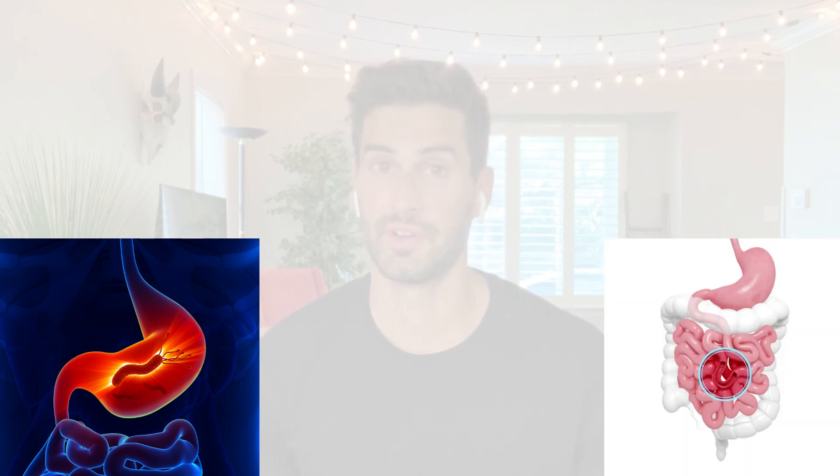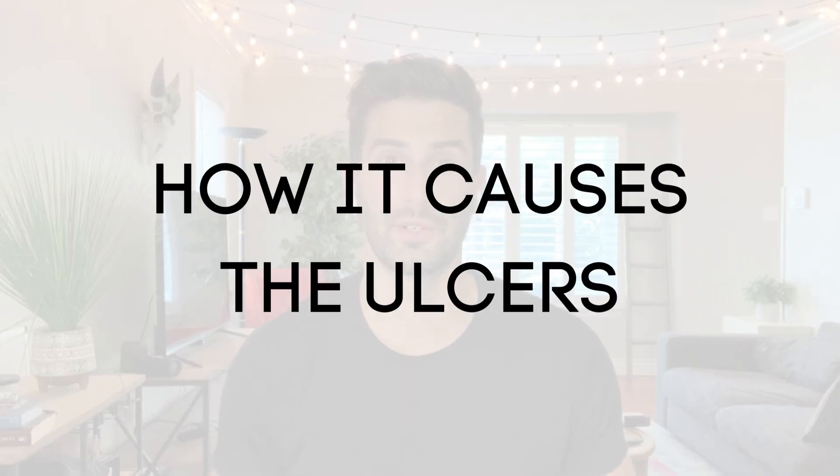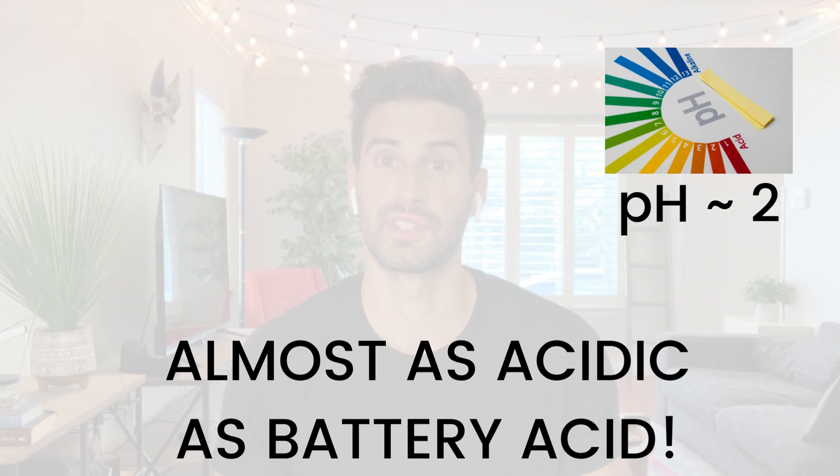Now just a brief explanation of how H. pylori actually causes ulcers. The stomach, as you know, is very acidic — the most acidic place in the body — so most bacteria cannot actually survive in the stomach. H. pylori actually can, and even though it can survive in the stomach, it does prefer a less acidic environment.